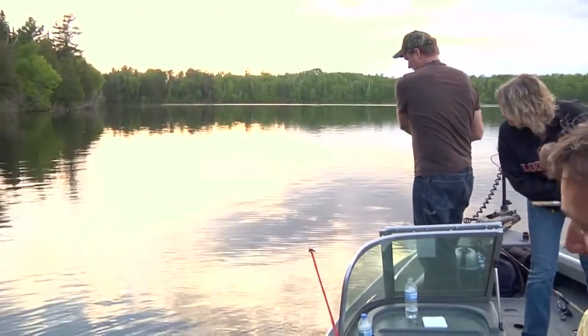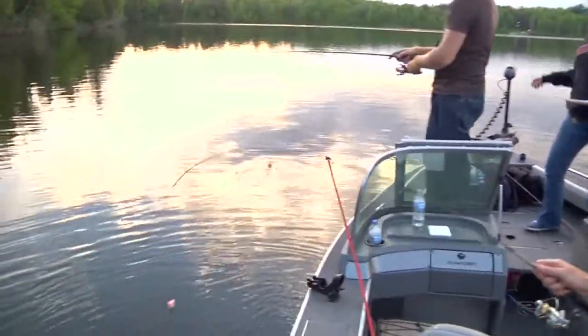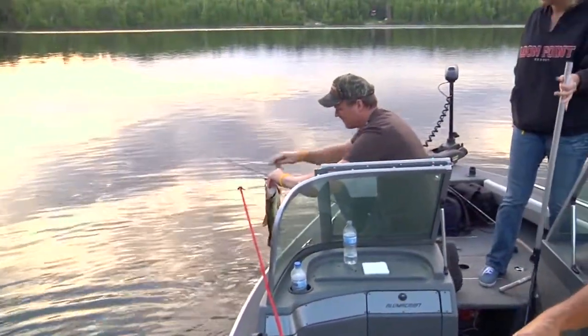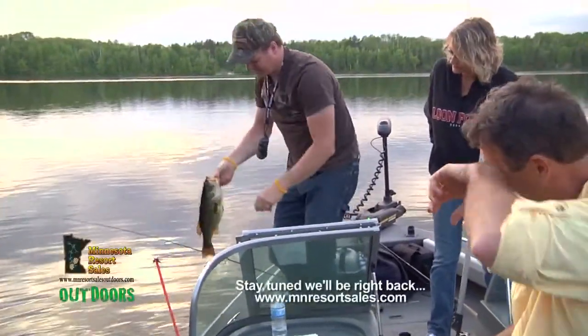I got one going here too. Look at that. Yeah, it's a dandy. Look at the size of that bluegill.